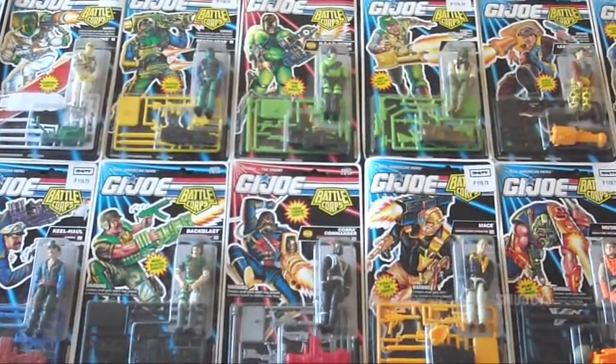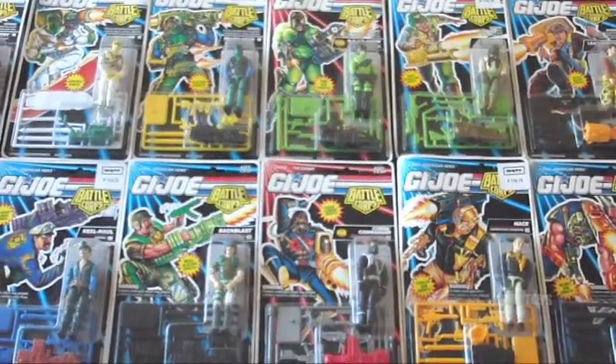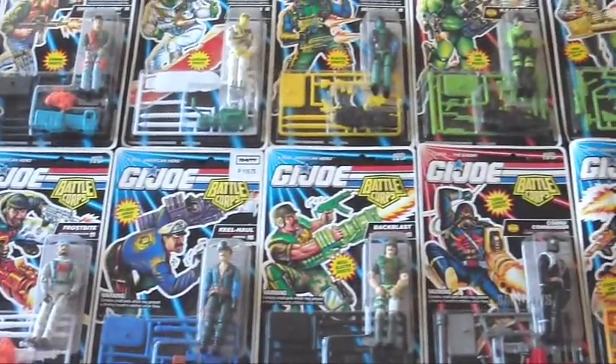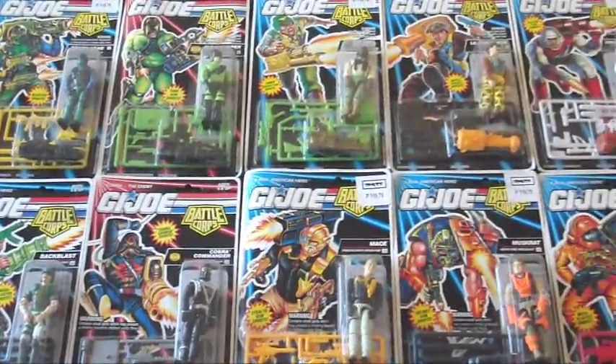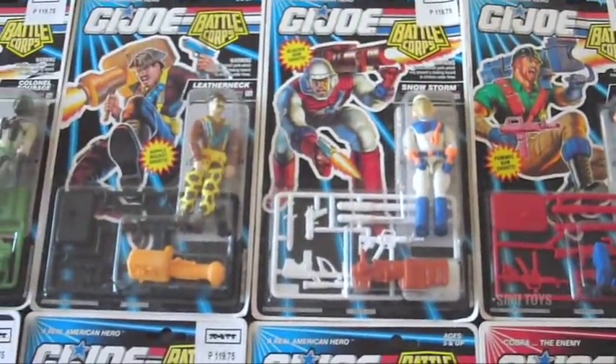Check it out, here's a piece of my mint-on-sealed-card collection I forgot to show you guys last time. The reason I forgot was this stuff was not in those two big boxes that I had all the sealed stuff in — this was in a separate box. As you can see, they're vintage GI Joe Battle Corps.